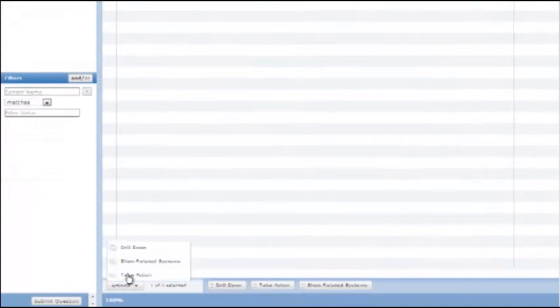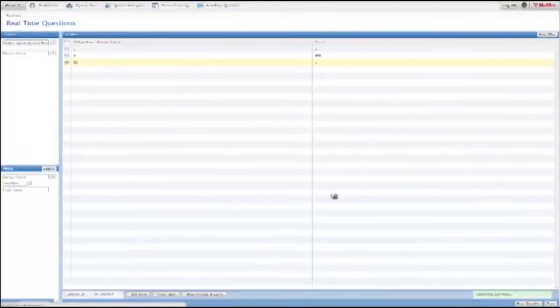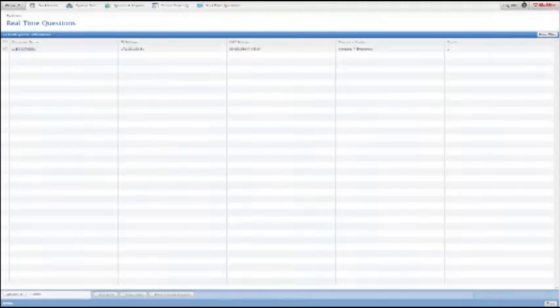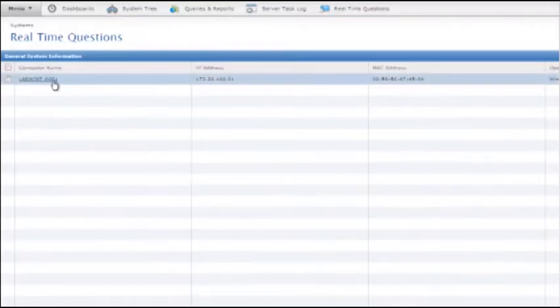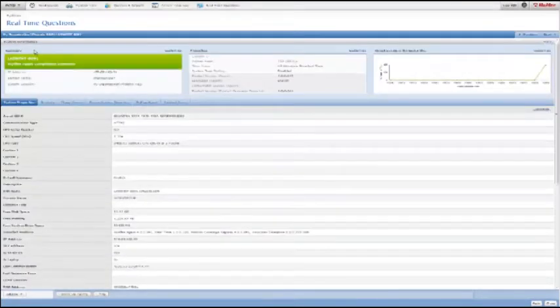Our new real-time capability allows the customer to ask each endpoint on the fly a myriad of questions around configuration, activities, and events, allowing them to understand the state of their endpoint security, the countermeasures on those endpoints, and ensure they know exactly how to act in the event of an incident.